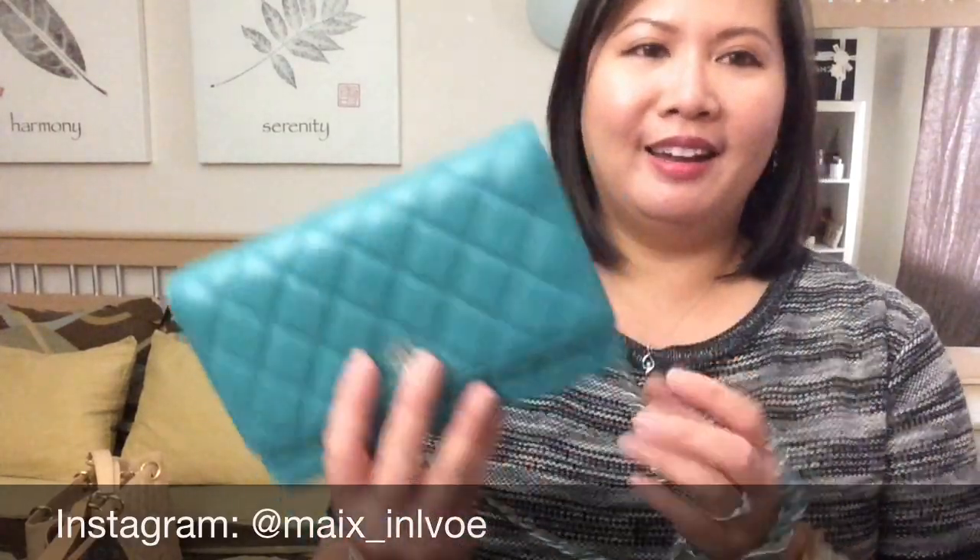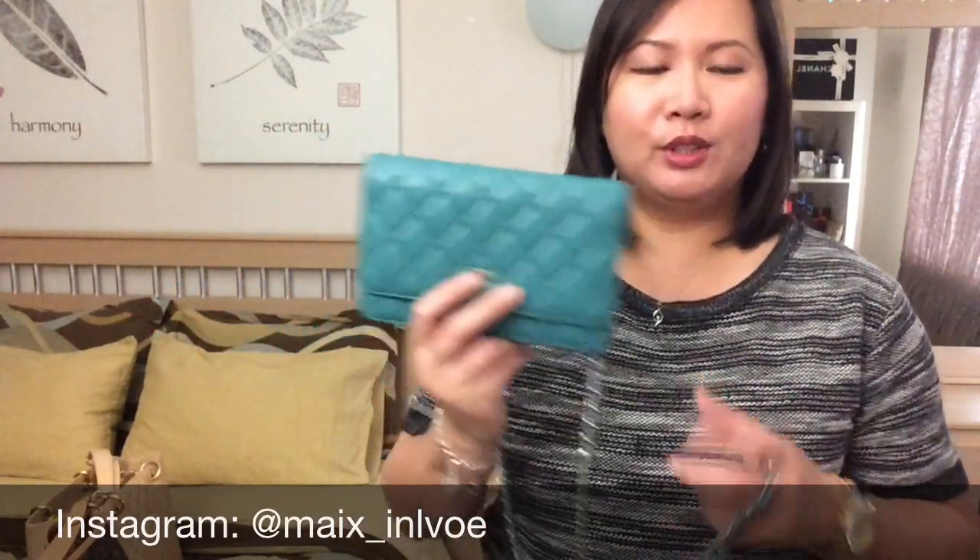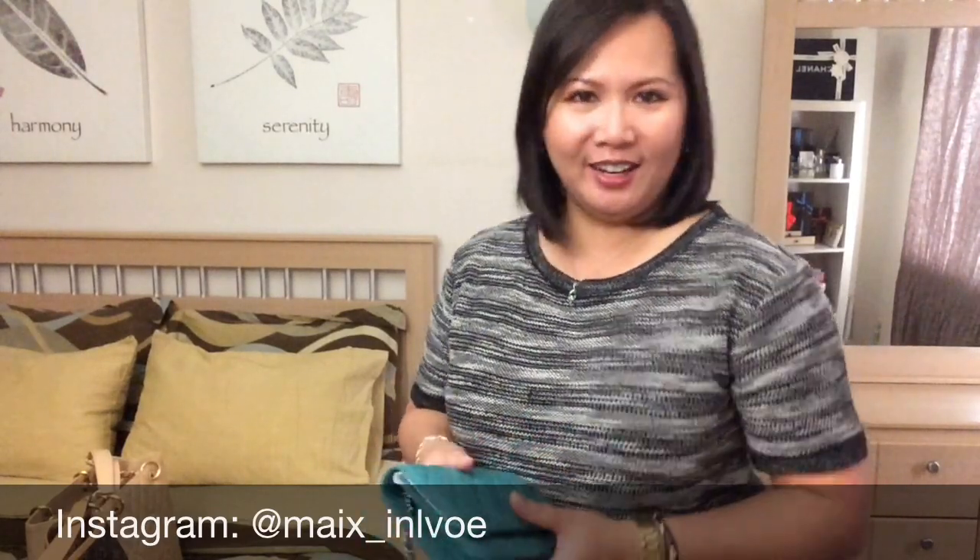Thank you guys for watching. It was a lot of fun doing this video of my handbags. I decided to do it now because I don't think I'm going to be adding anything to my handbag collection until maybe next year's summer, because like I said, I've reached my one-bag-a-year limit — I even went over it. So this is my handbag collection. Thank you for watching, and I hope to see you guys on my next video. Take care!